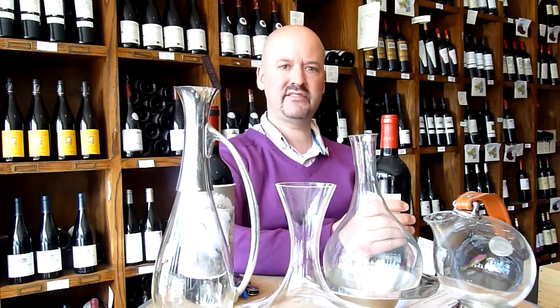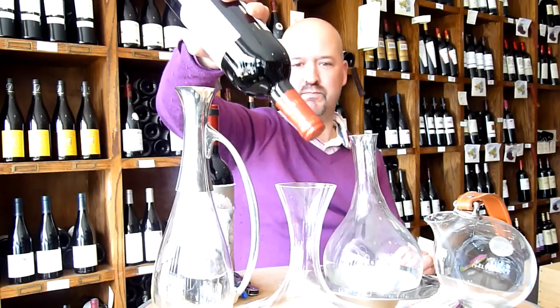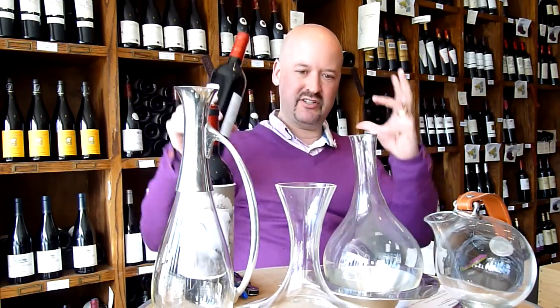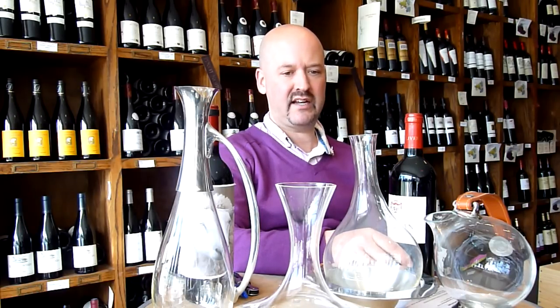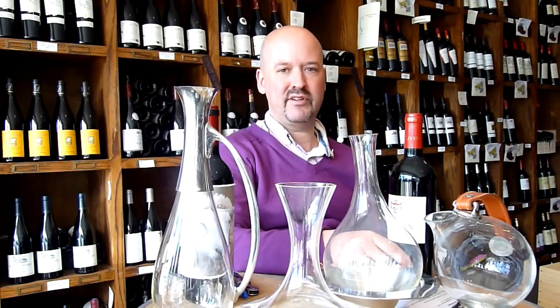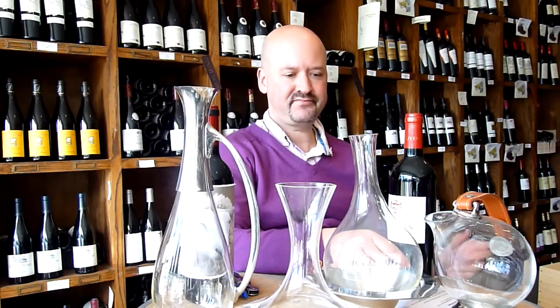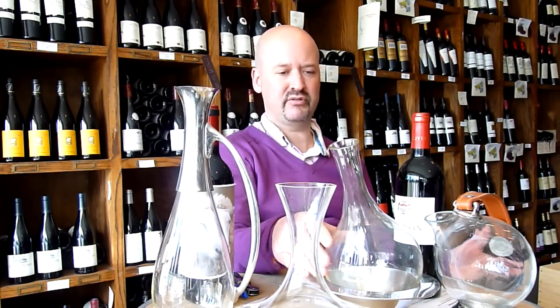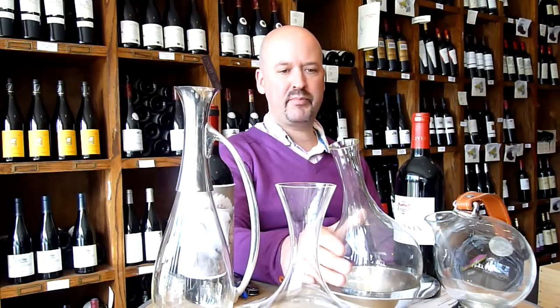Another reason to decant is if the wine is young and needs aeration. A lot of wines from Bordeaux and the Rhone probably deserve some of that, so an aggressive decanting to incorporate air into the wine is another reason. You can also decant any wine you want — it doesn't have to be red. It can be white; some people even decant Champagne, which is very unusual, to take away some of the effervescence so you can focus on the wine itself.